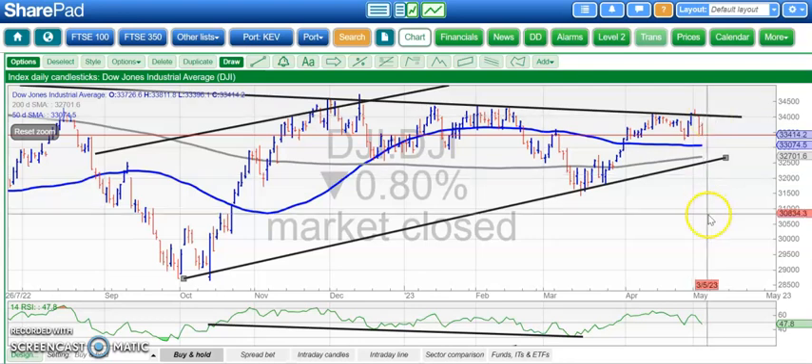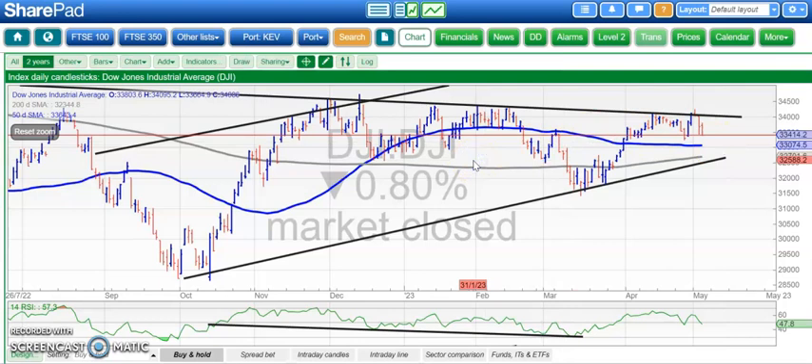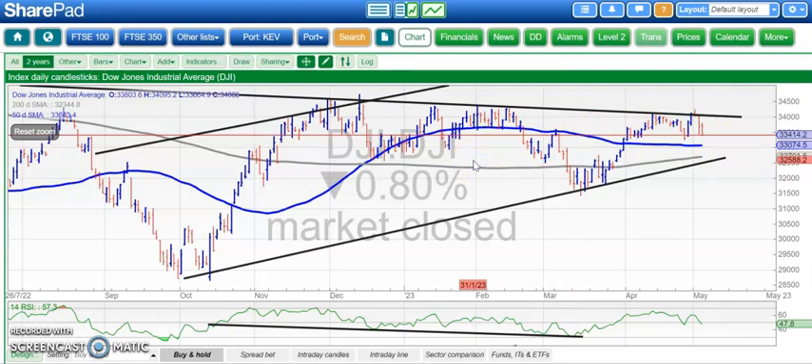RSI below neutral 50, so that is a negative, and that's why we are currently looking for the 50-day moving average as a support area or potential support area.